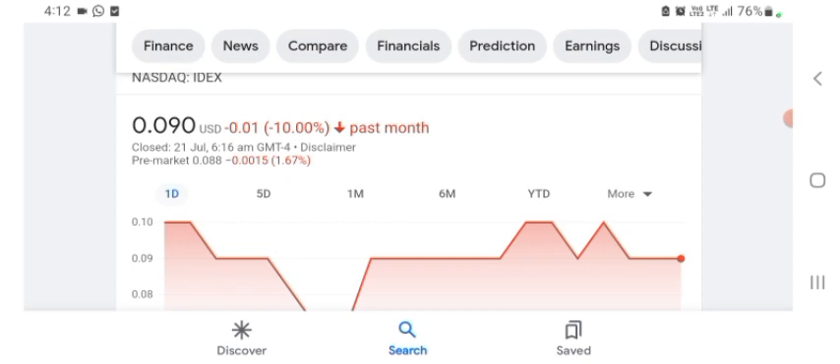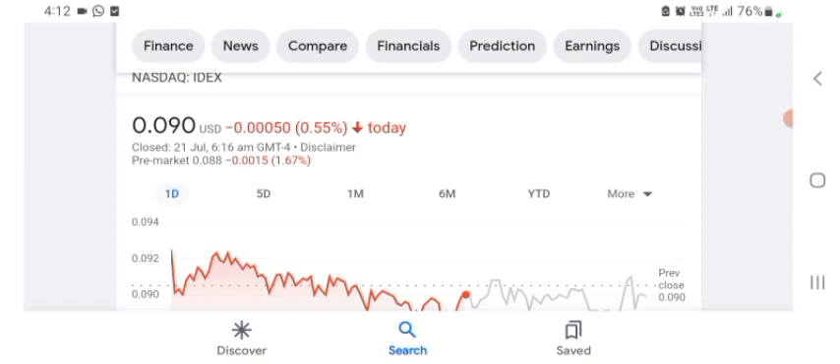We can easily see the stock was volatile. The volume of the stock was recently not at all-time high, so the fundamentals of the stock are not better for today. Before buying and selling the stock, please consult your financial advisor. Today's video is done — thanks for watching, please subscribe to my YouTube channel and like the video.